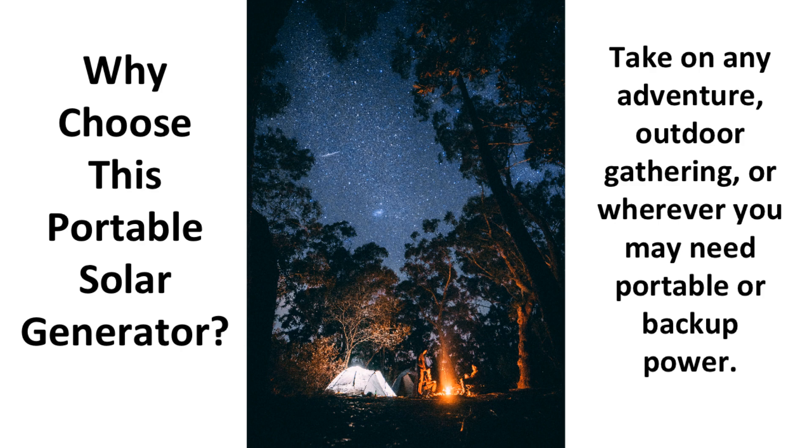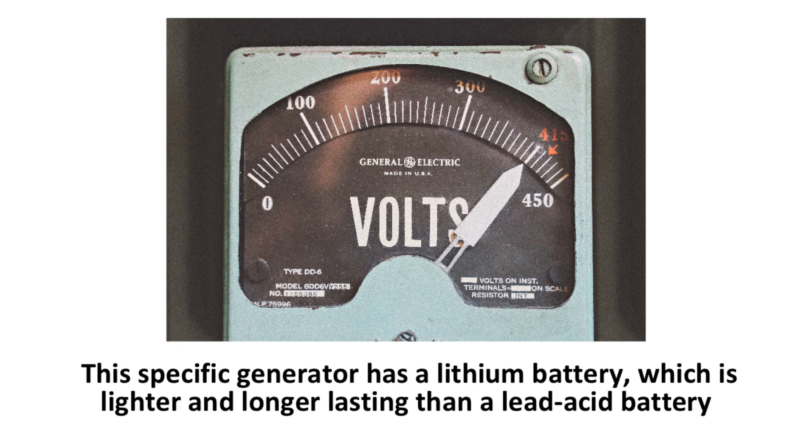Why choose this portable solar generator? With its lithium battery, LED display, and easy access roll cart, the Yeti 3000 is more than just a battery. It's something you can take on any adventure, outdoor gathering, or wherever you may need portable backup power. This generator has a lithium battery, which is lighter and longer lasting than the lead-acid battery found in past generation models such as the Yeti 1250 and Yeti 400.